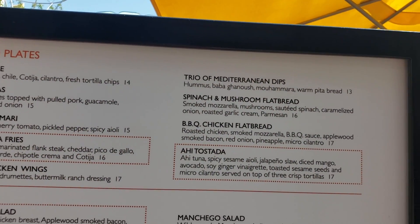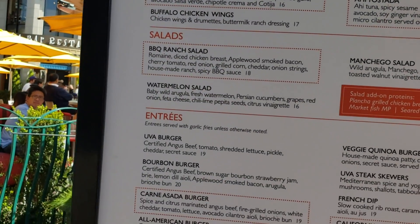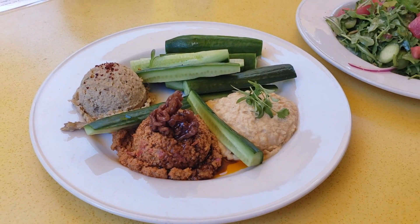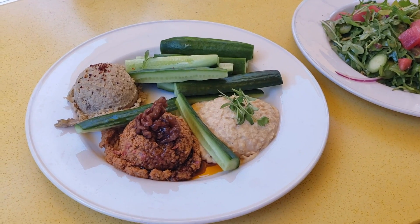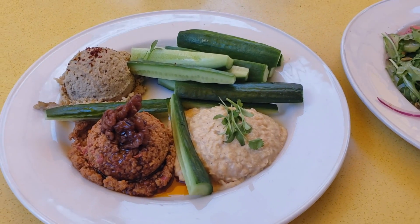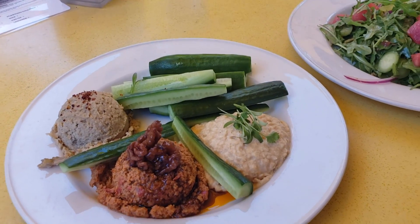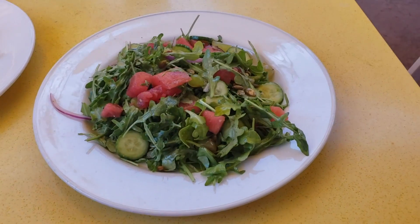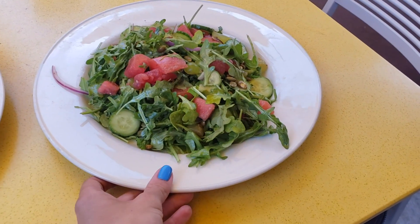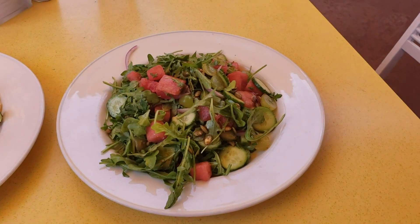The best options in my opinion are the trio Mediterranean dips and the watermelon salad. The trio is hummus, baba ganoush, and muhammara — all vegan. It normally comes with pita bread which contains dairy, so ask for extra veggies to dip instead. The candied walnuts have no dairy or honey but are made in-house in a shared fryer. For the watermelon salad, just omit the feta cheese — it's a great salad with arugula, grapes, watermelon, red onions, and lots of tasty stuff.